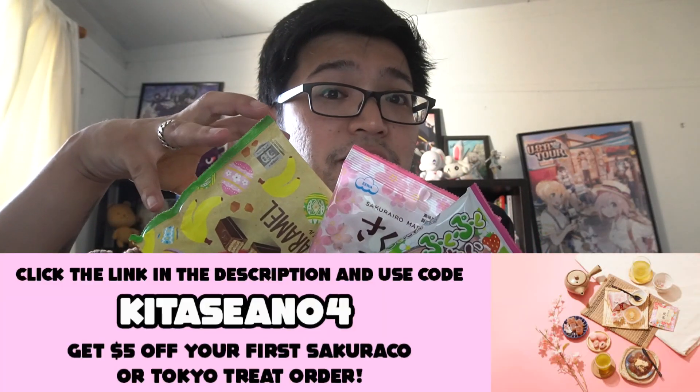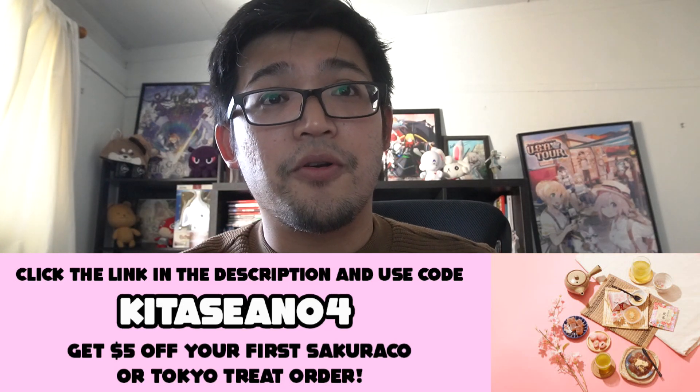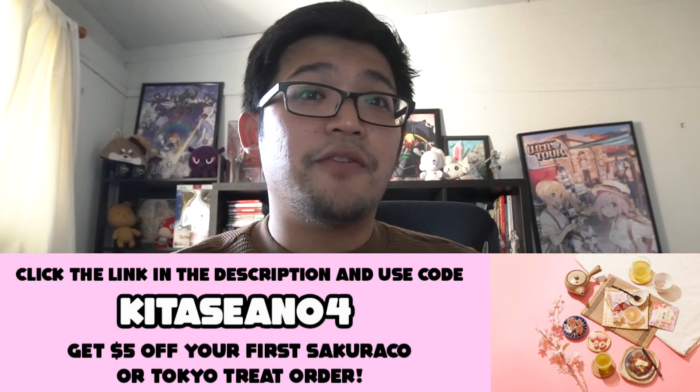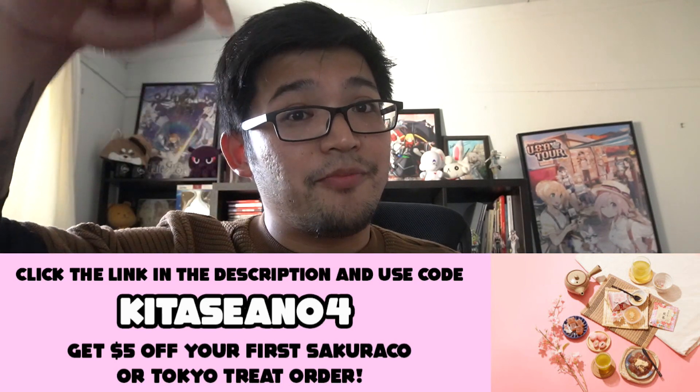If you want to get your hands on all these items, use my code KidaShawn04 to get $5 off your first Sakurako or Tokyo Treat box. Links are down below. Now while I eat all these goodies, you guys enjoy the video.